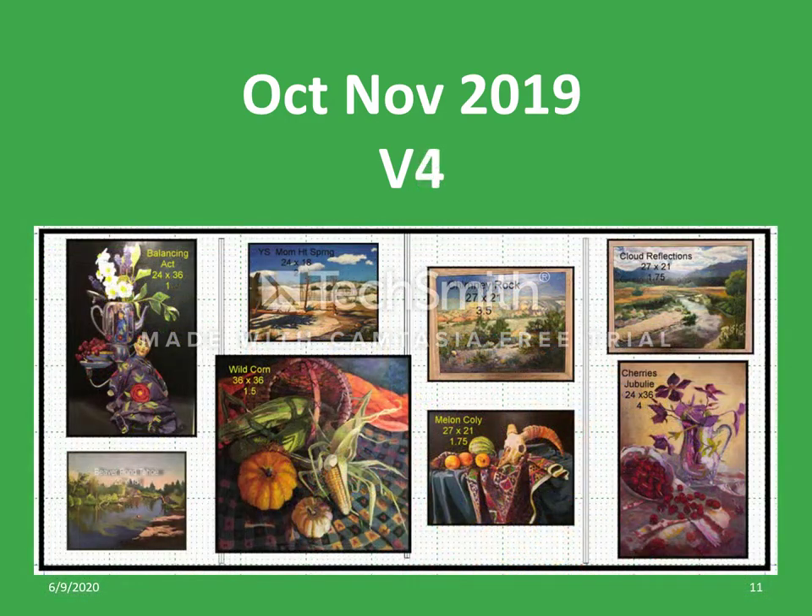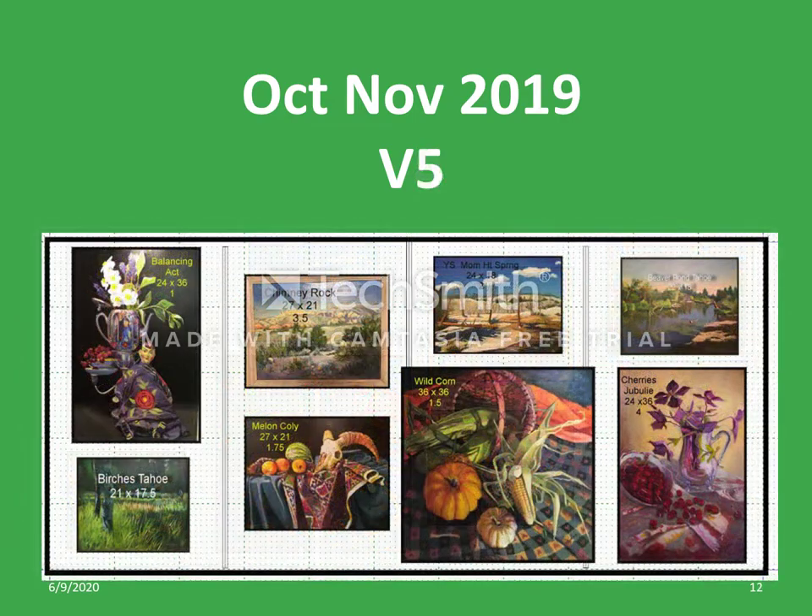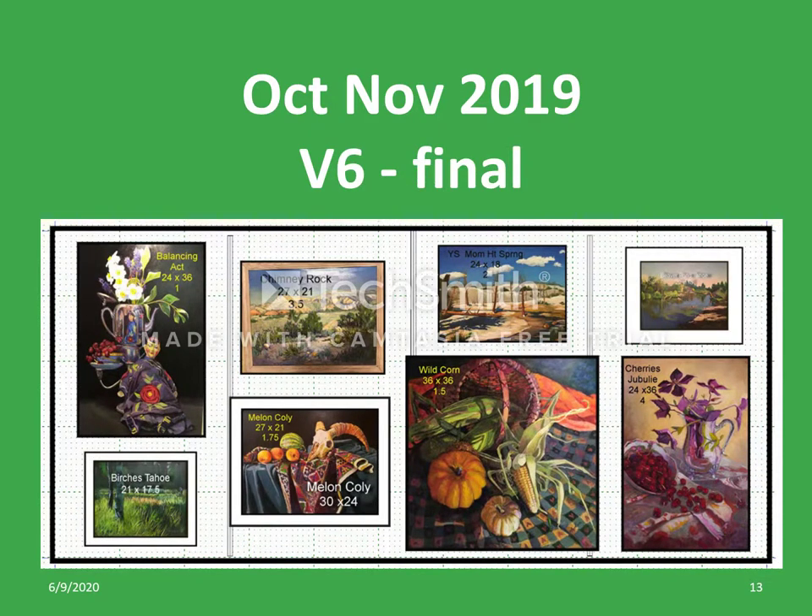Version number 4 includes some juggling of the locations of the smaller paintings. In version 5, we moved back to four columns of two paintings each. After some minor tweaking to arrive at version 6, the desired layout was finally completed. Several days later, all of this planning was converted into the actual wall. The artist brought the paintings to the wall, and a crew of volunteers hung them guided by the layout of version 6.